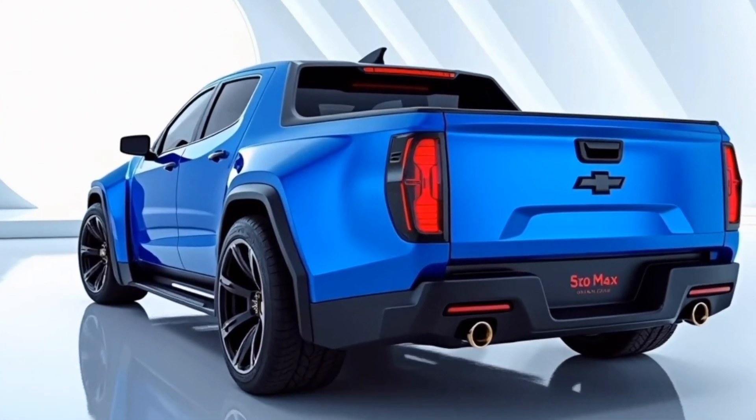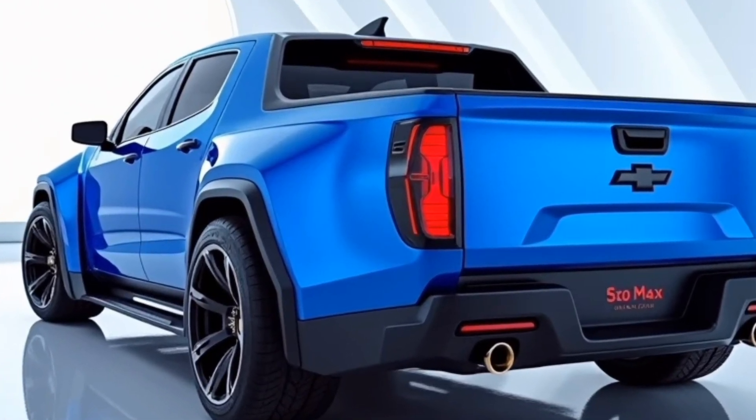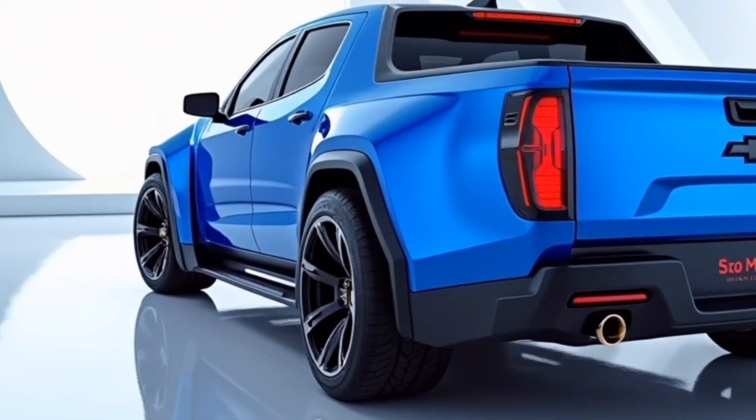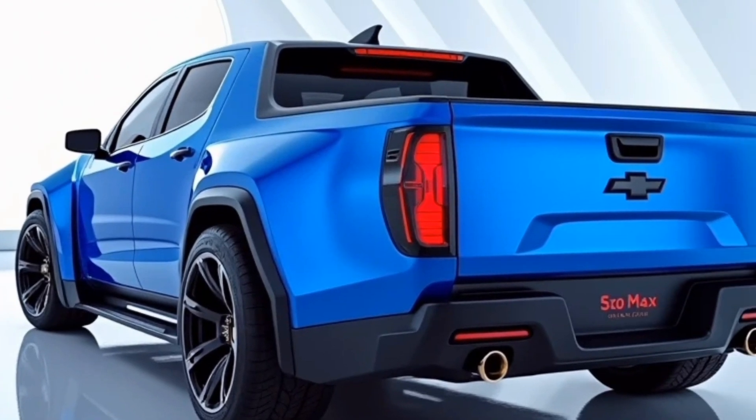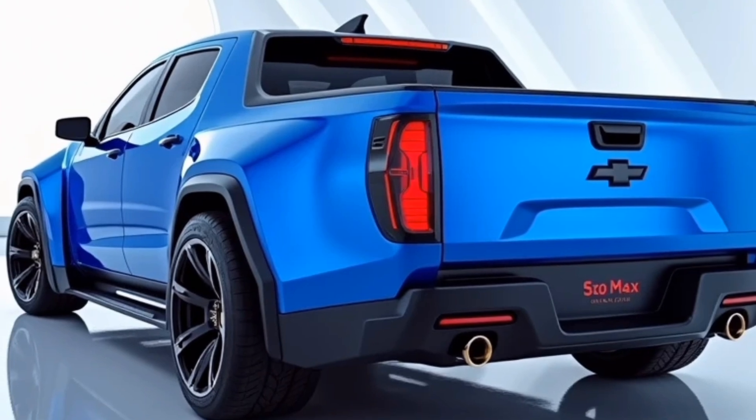But beyond the aesthetics, the S10 Max is built for performance. The tough exterior materials and high-strength steel frame ensure that it can withstand the harshest environments. It's designed for both urban streets and off-road trails, striking a balance between a workhorse and a lifestyle vehicle.